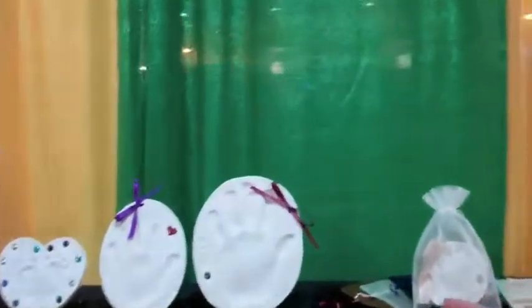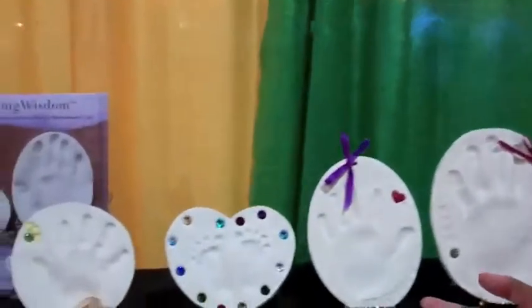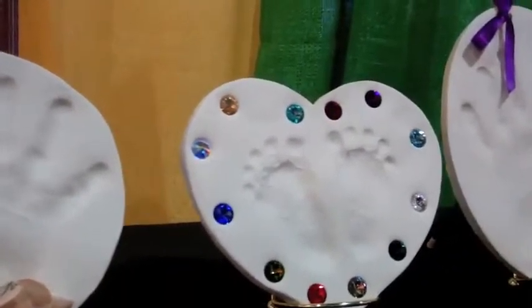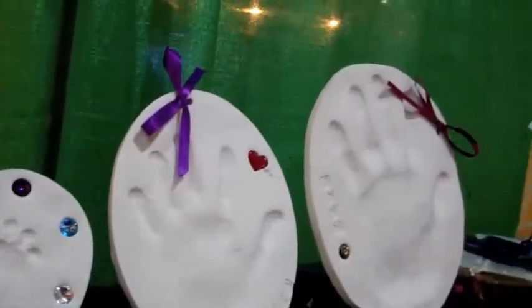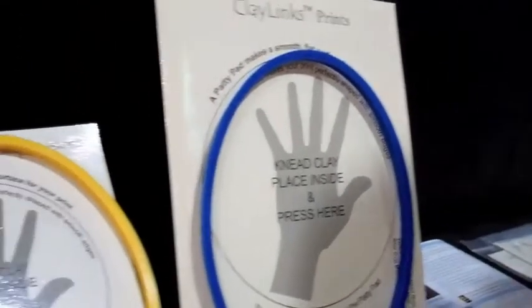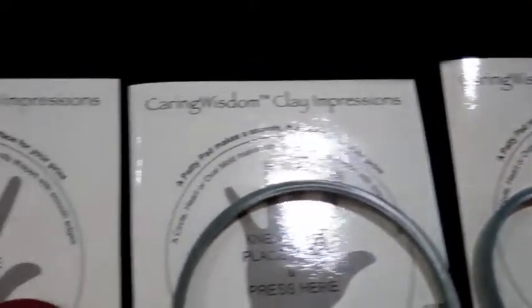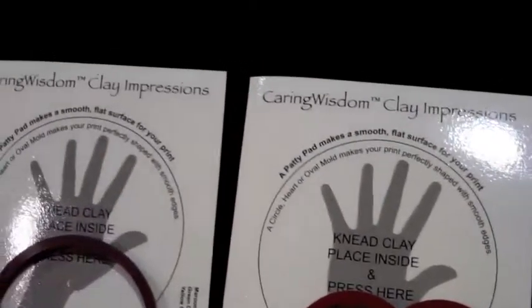We're in some hospitals and some NICUs throughout the country, as well as some funeral homes. We have a proprietary formula for our polymer clay, and we have different sizes that you can make. We have a whole system — we call it our printmaking system — and it allows you to quickly and easily make prints for families who have lost a loved one in under 30 minutes. You bake the clay for 20 minutes at 275, and then it's a forever keepsake.